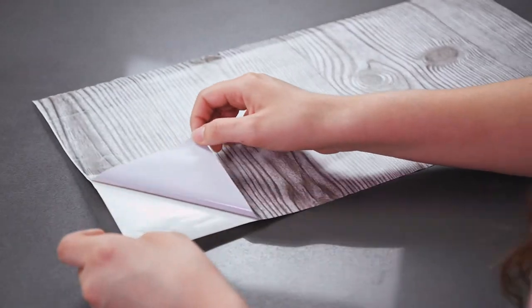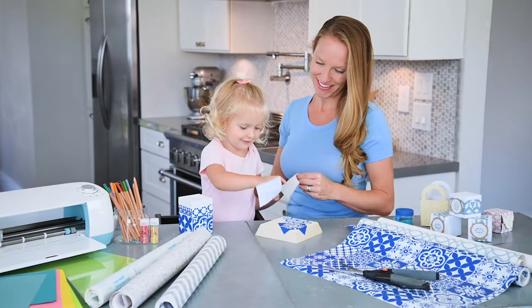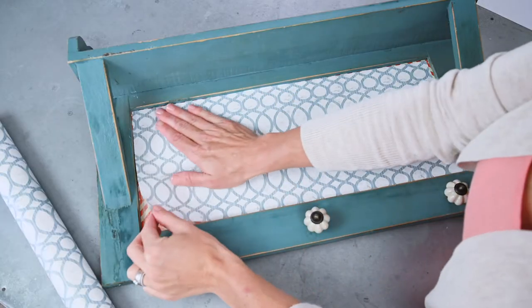Simply cut, peel, and let your imagination run free. Not only for shelves and drawers, but for all of your creative projects.